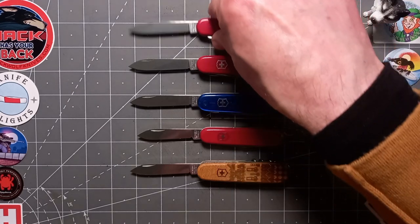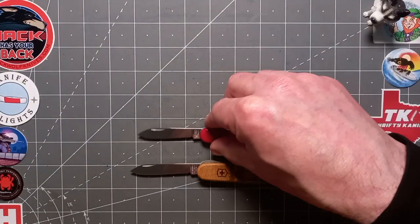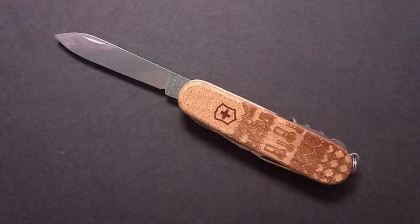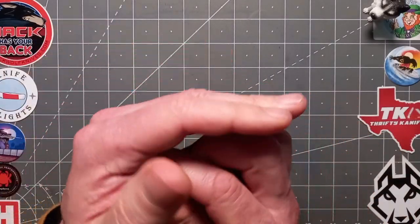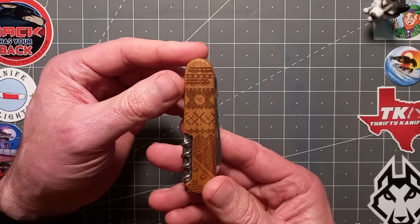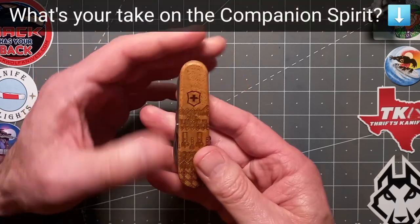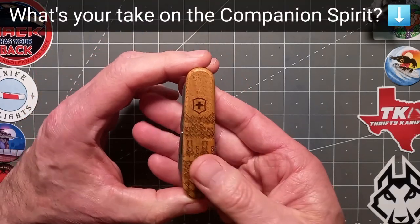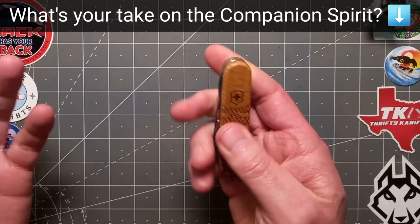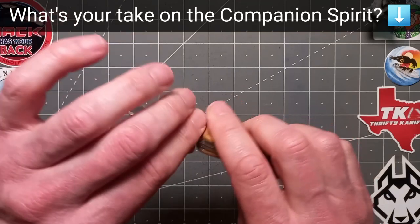Now let's put these over here. For me this is just such a unique carry — I mean look at it, it's just gorgeous guys. It's good in the pictures but honestly it looks even more amazing in hand in real life. I cannot emphasize how nice this is — not just to look at but to feel it as well in the hand. It's fantastic.